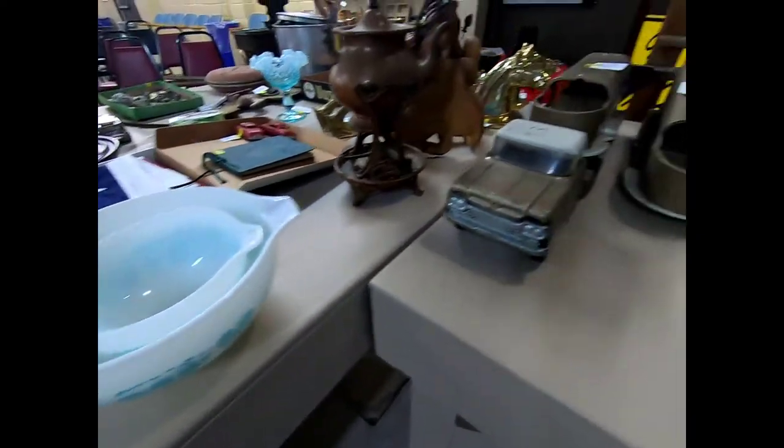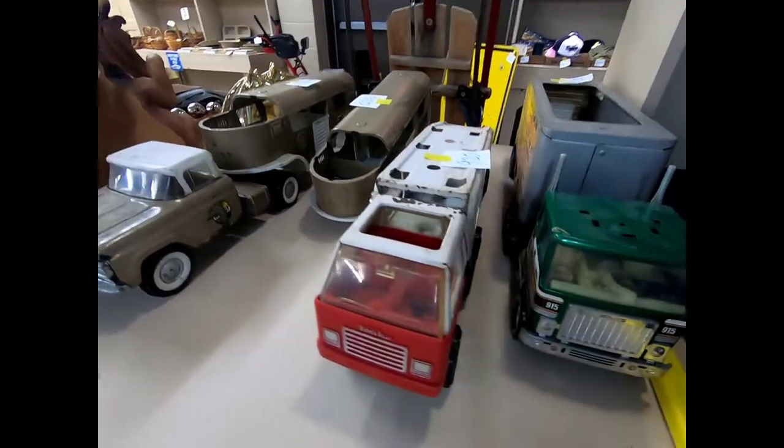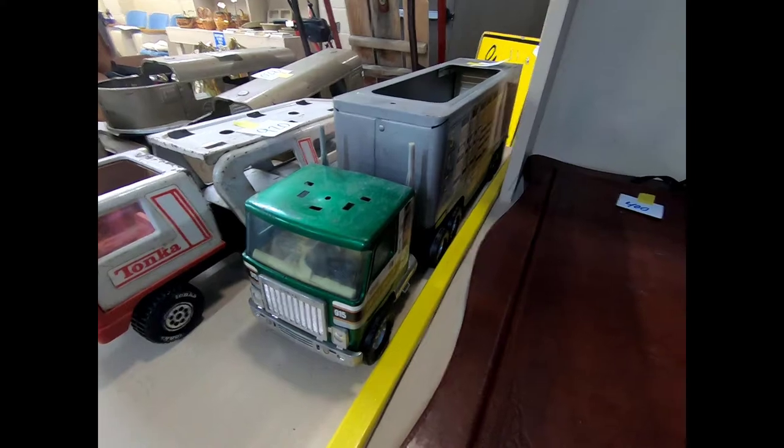More Pyrex, and then we have a nylon horse hauler, a Tonka car hauler, and another nylon cattle hauler.